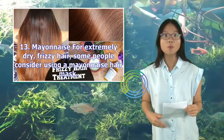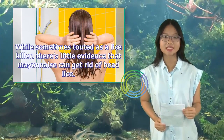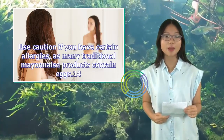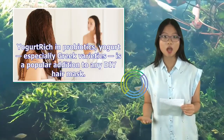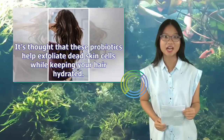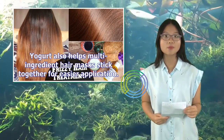Mayonnaise: For extremely dry, frizzy hair, some people consider using a mayonnaise hair mask. While sometimes touted as a lice killer, there's little evidence that mayonnaise can get rid of head lice, but it may still help with some frizz. Use caution if you have certain allergies, as many traditional mayonnaise products contain eggs. Yogurt, rich in probiotics — especially Greek varieties — is a popular addition to any DIY hair mask. It's thought that these probiotics help exfoliate dead skin cells while keeping your hair hydrated. Yogurt also helps multi-ingredient hair masks stick together for easier application.